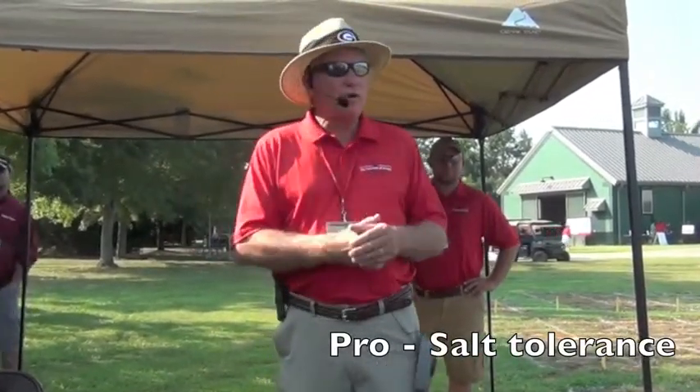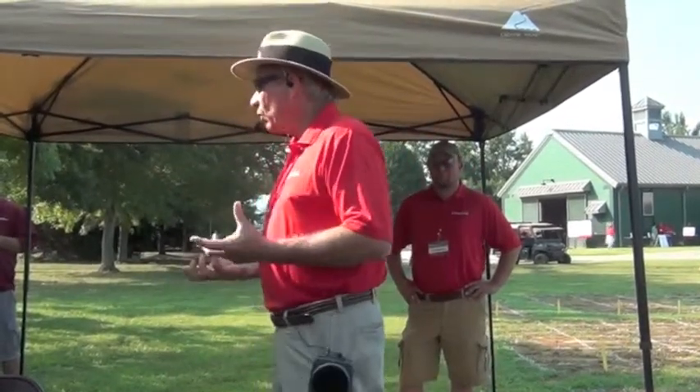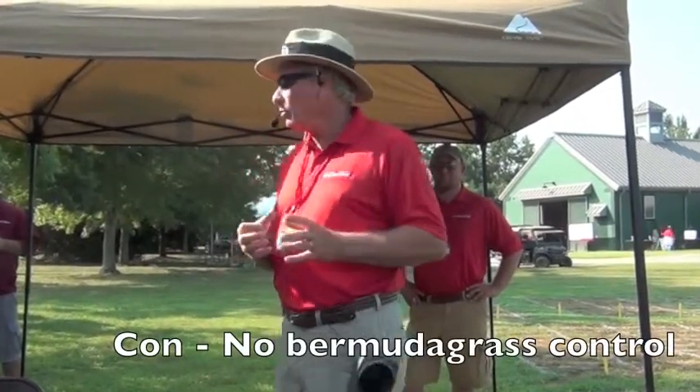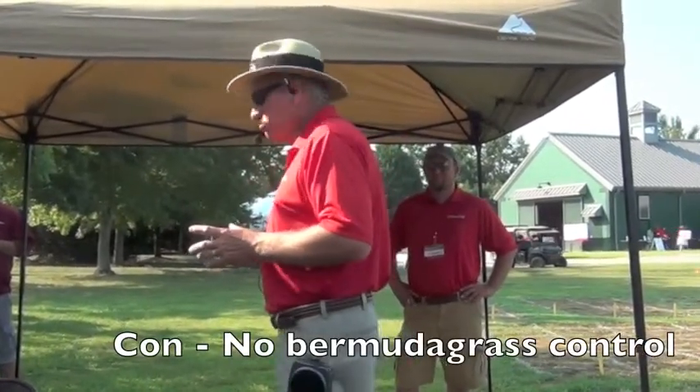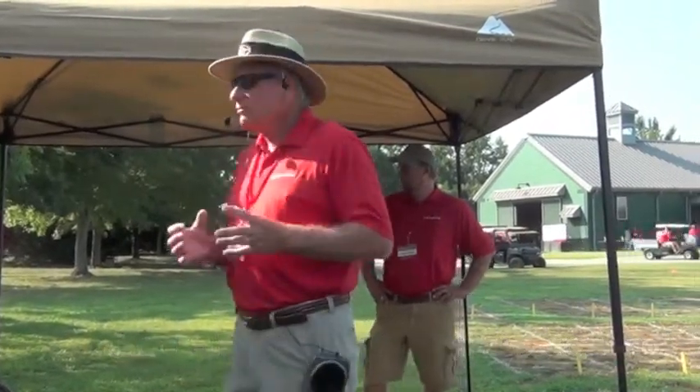After ten years of what we consider success with the grass, we're getting a lot of feedback. One of the big pieces of feedback is that this grass has a problem because we can't control Bermuda grass in it. It's kind of a hard weed to control.